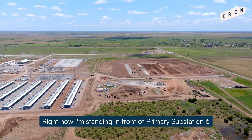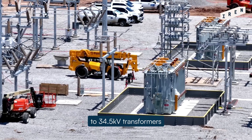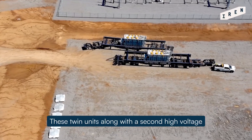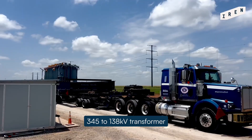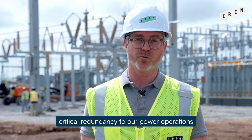Right now I'm standing in front of Primary Substation 6, which houses two medium-voltage 138 to 34.5 kV transformers delivered to site just this week. These twin units, along with a second high-voltage 345 to 138 kV transformer, will support the energization of Horizon 1 and provide critical redundancy to our power operations.